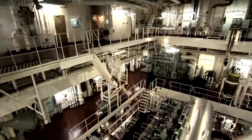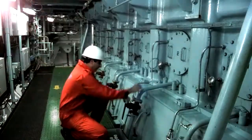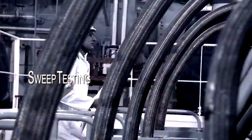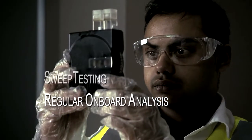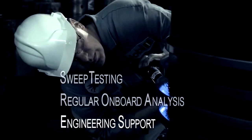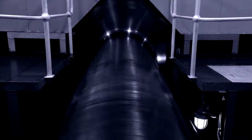Combating cold corrosion requires rigorous engine room management. Key activities include sweep testing to define the appropriate cylinder oil and feed rate — 100 BN for highly corrosive engines, 70 BN for moderately corrosive ones — regular on-board cylinder oil analysis as recommended by leading engine manufacturers, and engineering support from your lube oil supplier for cold corrosion diagnosis and mitigation. For more information about how to mitigate cold corrosion, please visit mobileguard.com.